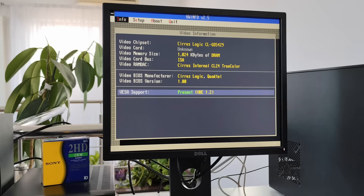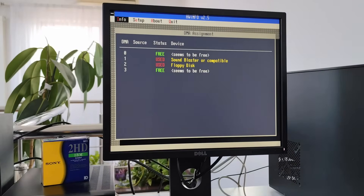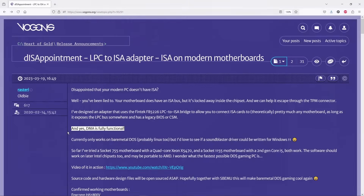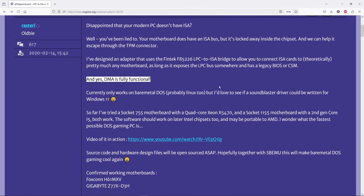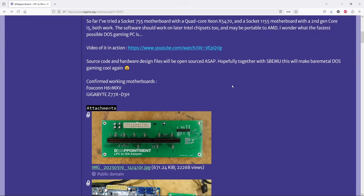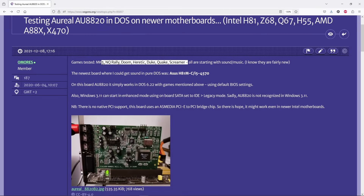As PC hardware evolved, ISA slots and traditional DMA were phased out. Early PCI motherboards still supported DMA as a legacy feature, and workarounds like DDMA allowed PCI sound cards to function like an ISA sound card in DOS. However, once this legacy support disappeared, PCI sound cards stopped working in pure DOS because they relied on hardware-level access that was no longer available.